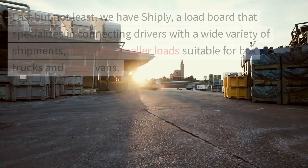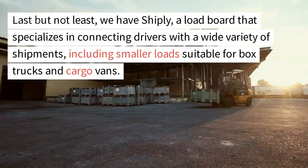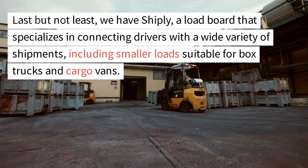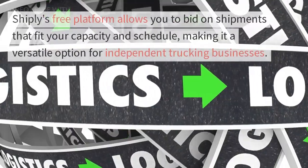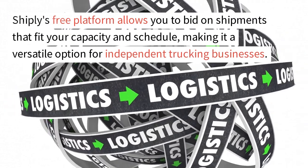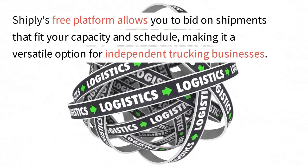Number 5: Shipley. Last but not least, we have Shipley, a load board that specializes in connecting drivers with a wide variety of shipments, including smaller loads suitable for box trucks and cargo vans. Shipley's free platform allows you to bid on shipments that fit your capacity and schedule, making it a versatile option for independent trucking businesses.